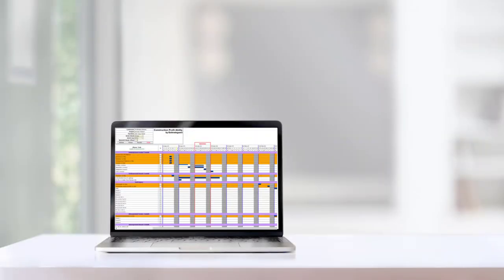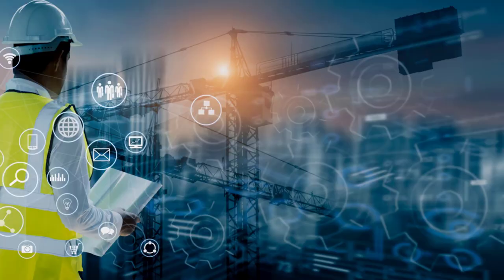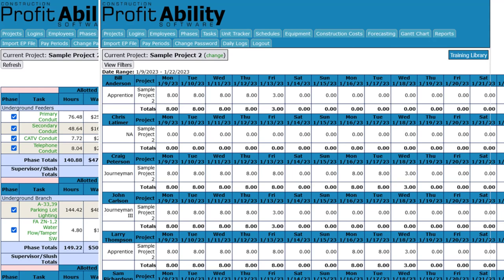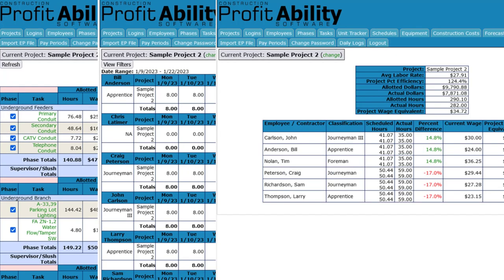With Estimate Guard, you'll have access to the latest technology and data to ensure that your project is productive, competitive, and on point. Our project management capabilities make it easy to optimize your schedules, prioritize tasks, and ensure that everyone is working together towards the same goal. And with real-time analytics and reporting, you'll have the insights you need to make informed decisions and drive profitability.